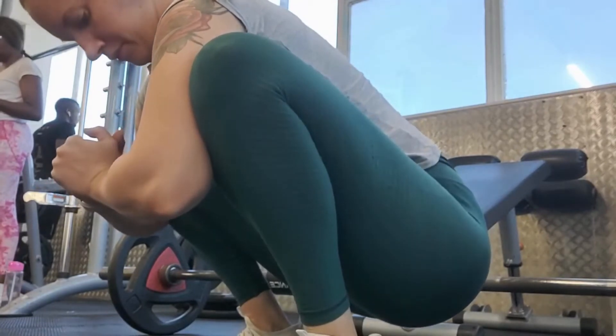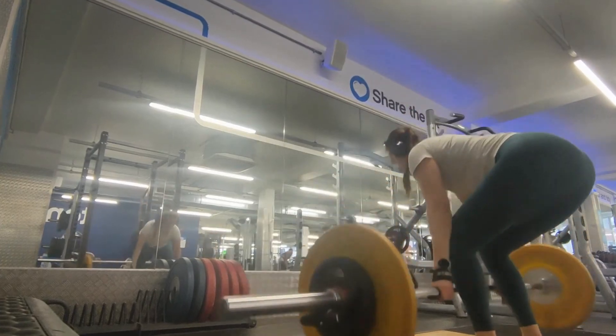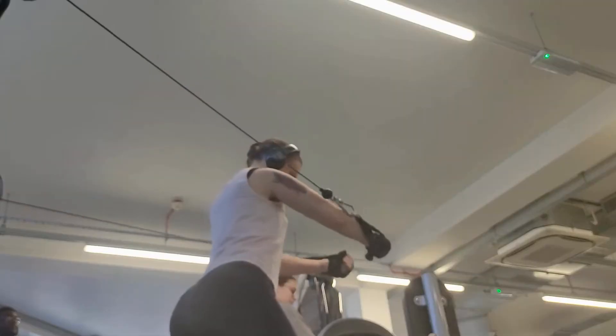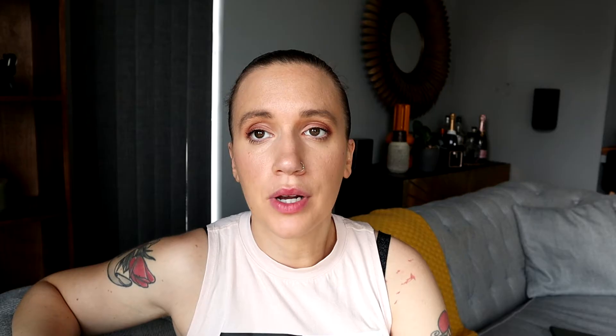Let's talk about workouts, which is my favorite — well, I love food more. I go to the gym four times a week and lift weights. Monday I do hamstrings and glutes, Wednesday I do back, Thursday I do chest, triceps, and shoulders, and Friday I do quads and calves. That's my schedule. I keep lifting even though I'm pregnant — it doesn't stop, and it makes me feel so much better than if I don't.